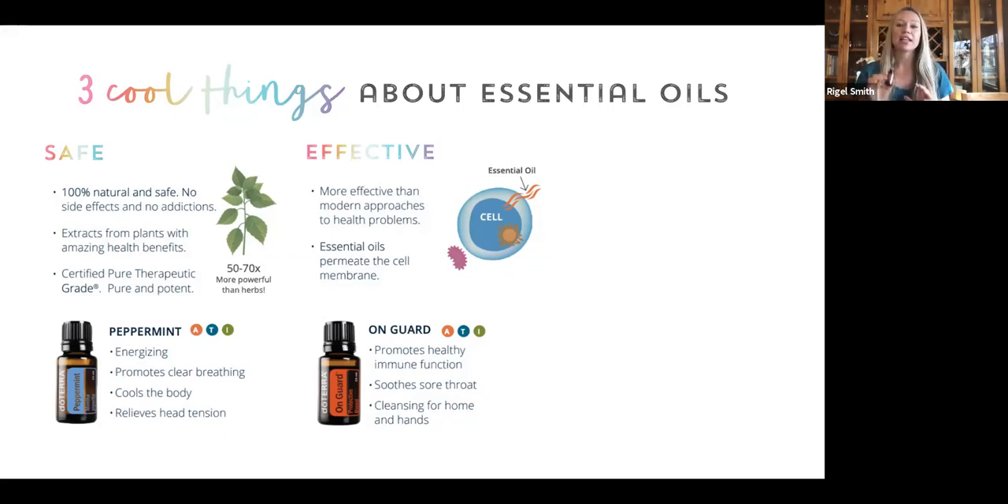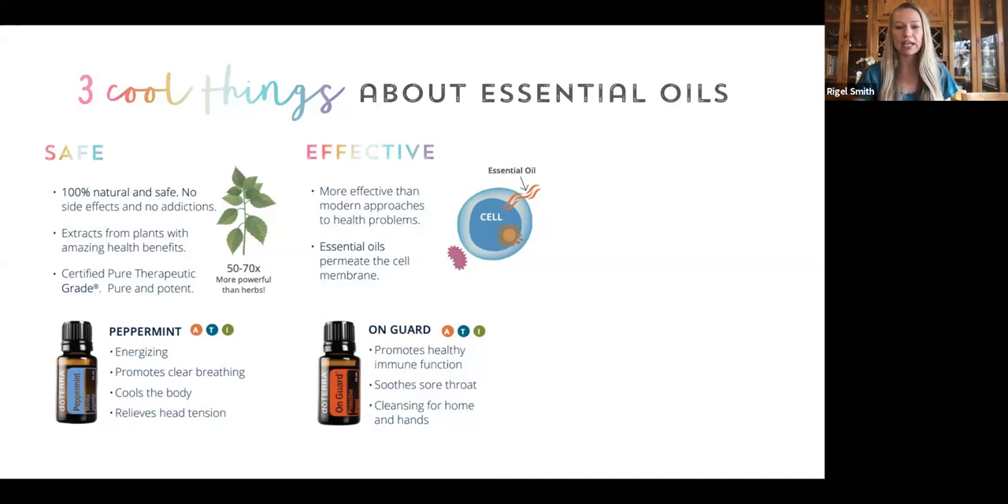We've been diffusing On Guard like crazy in our home, especially this season. It's one that we joke about in doTERRA — there are so many benefits that doTERRA could have its own line called On Guard Terra with the additional On Guard products they have: mouthwash, toothpaste, a hand sanitizing mist, capsules, little beadlets, all sorts of things, because this oil is so incredibly powerful.